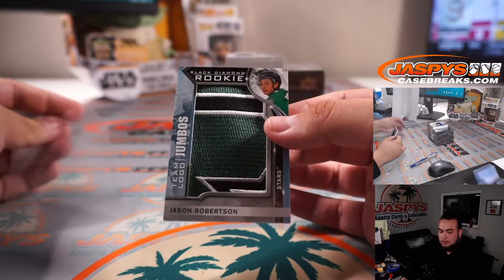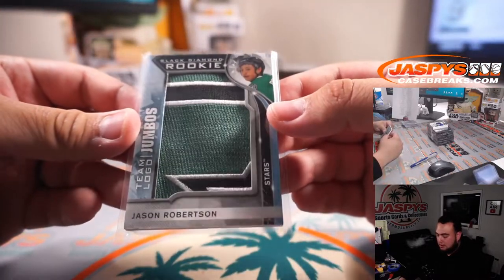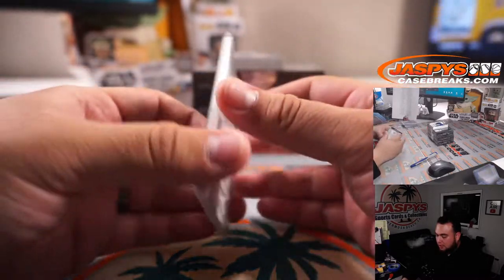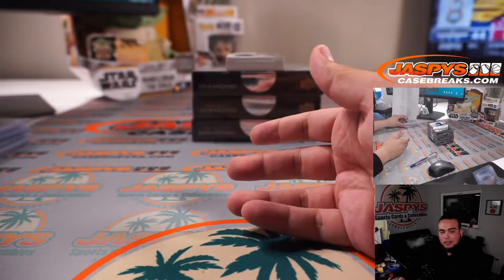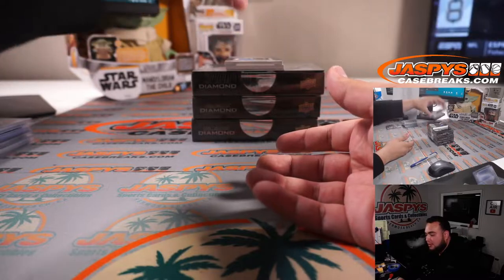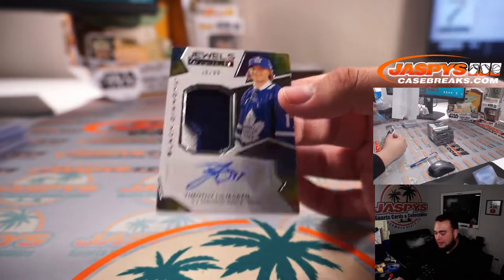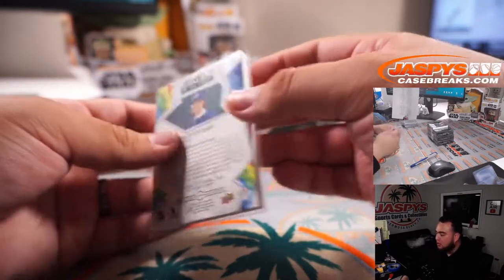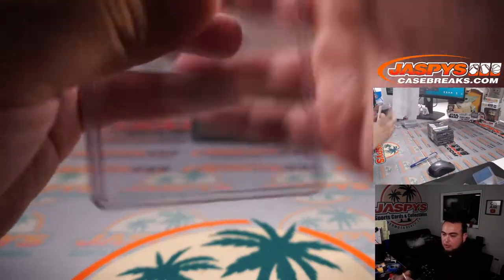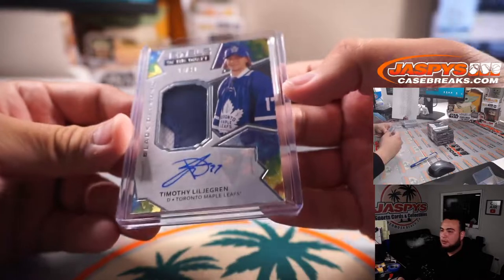Jason Robertson — very nice rookie jumbo team logos. Dallas! David, I think you mentioned earlier that you hardly ever get the Stars because everybody else grabs them. We have Jewels of the Draft — Timothy Lindgren. I feel like I've heard of this guy for the last handful of years and he's finally a rookie. 30 out of 99, nice two-color patch and autograph for the Toronto Maple Leafs going to Steve Birch. We still got four boxes, play to the whistle.